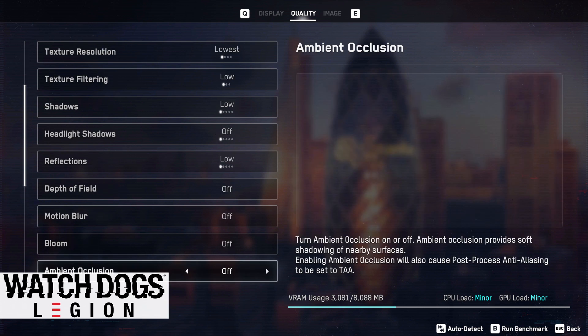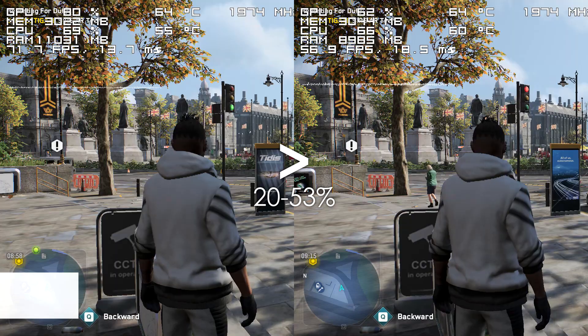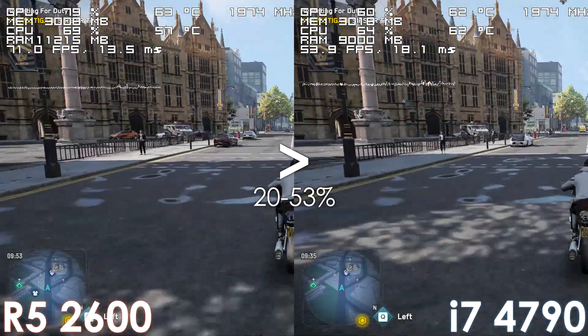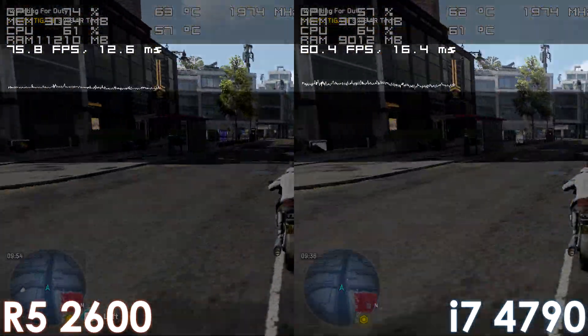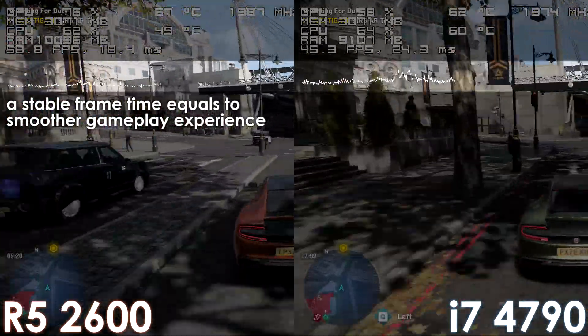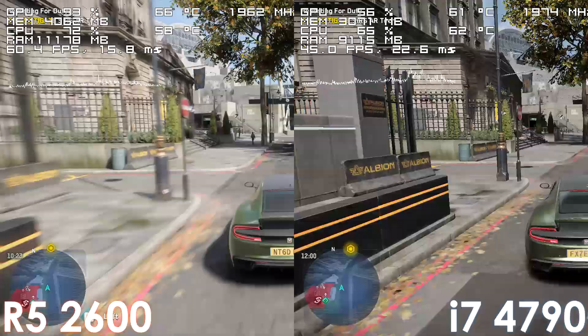Moving on to gaming results, we have Watch Dogs: Legion, where the Ryzen processor performs much better both at low and high settings. Regardless of where you are or what you do, it stays ahead of the i7 by at least 20% and manages to deliver a more consistent frame time. In fact, in some cases the difference in smoothness can be substantial.